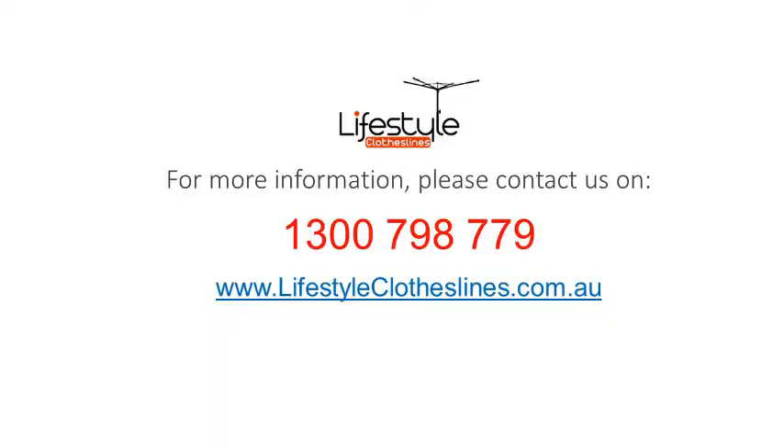For any further information, tips or advice on finding that perfect clothesline for your McGregor home, please feel free to contact us today or visit us online at lifestyleclotheslines.com.au.